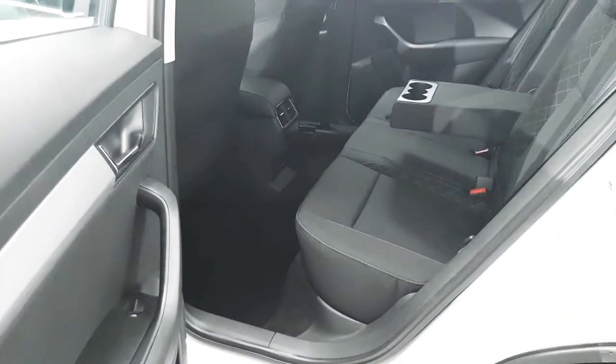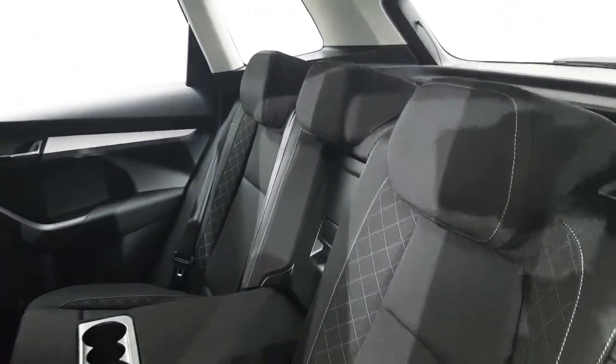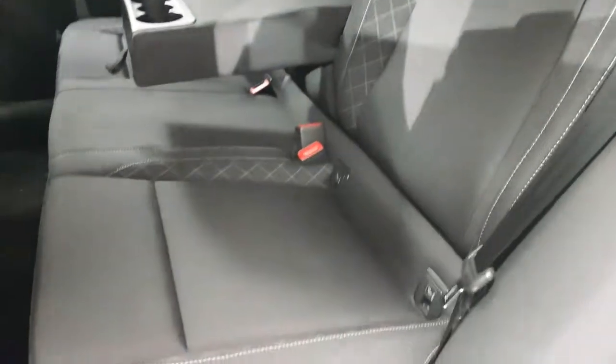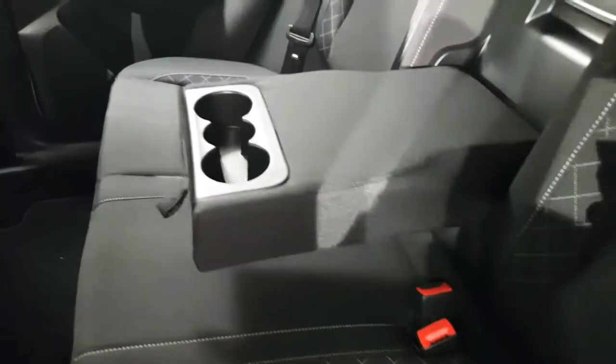You can see there's plenty of legroom in the Karoq. We also have the usual 3-4 sized seatbelts as well as ISOFIX points. We also have the centre armrest as well as a 12 volt socket.